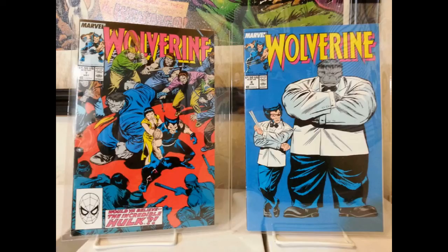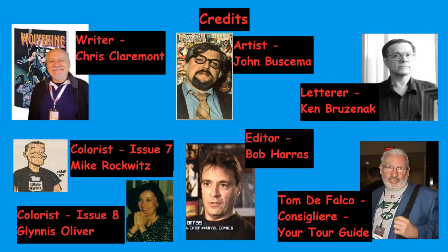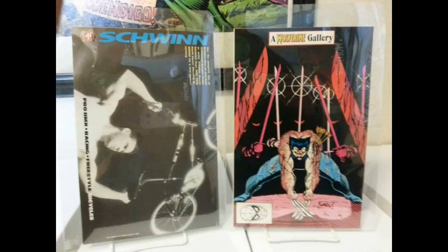Let's give credit where it's due. The writer is Chris Claremont, the artist is John Buscema, the letterer is Ken Bruzenak. For book seven, Mike Rockowitz takes over on colors, and in book eight Glennis Oliver comes back. Bob Harris is the editor. Tom DeFalco is credited as 'the consigliere' — an old Italian word meaning advisor to a crime boss — which is fitting since these books have a Godfather feel with dons, organized crime, and so on. In book eight he's billed as 'your tour guide.'